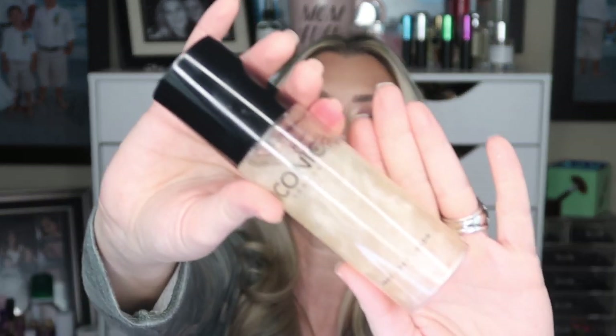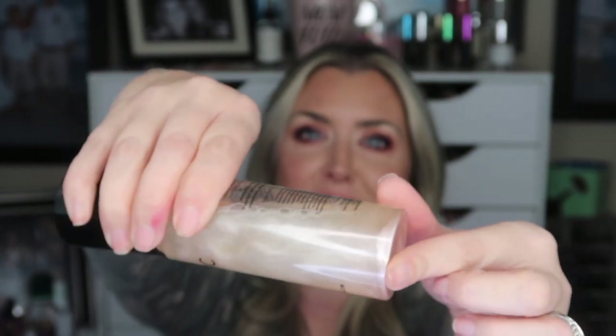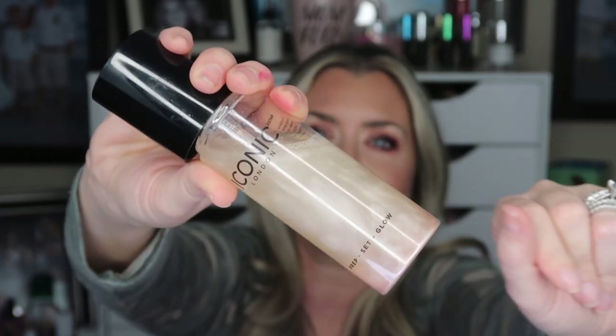Moving on to more Iconic London — this is their setting spray, which I'm wearing today. It gives you a beautiful dewy, luminous glow to the skin. Since I use retinol a lot in winter and have combo-to-dry skin, this is perfect. It's crazy expensive, so I very much welcome it in my subscription box.